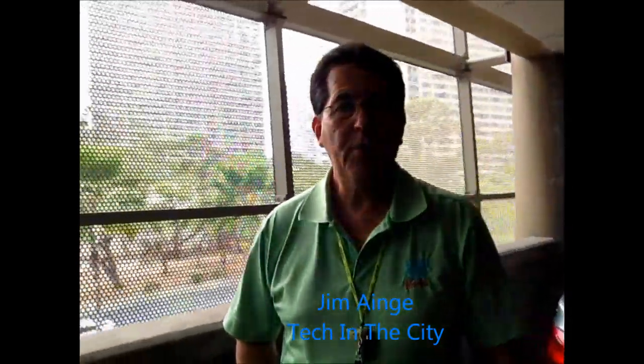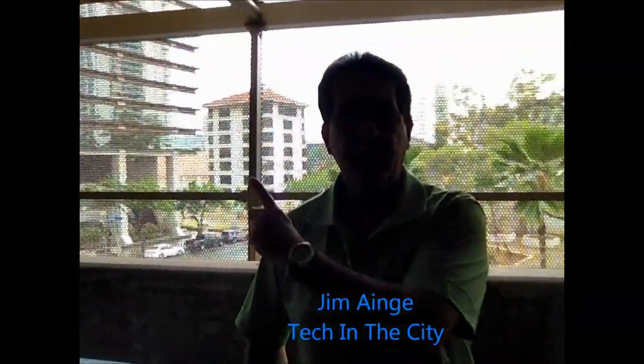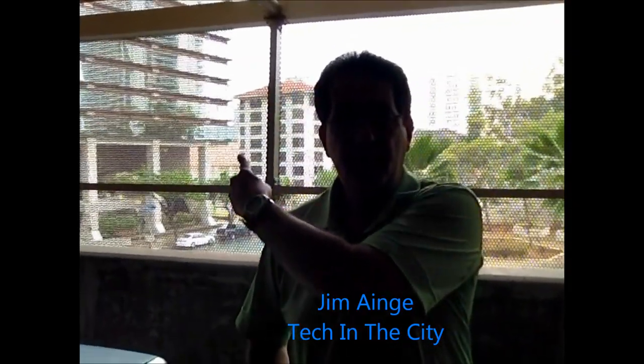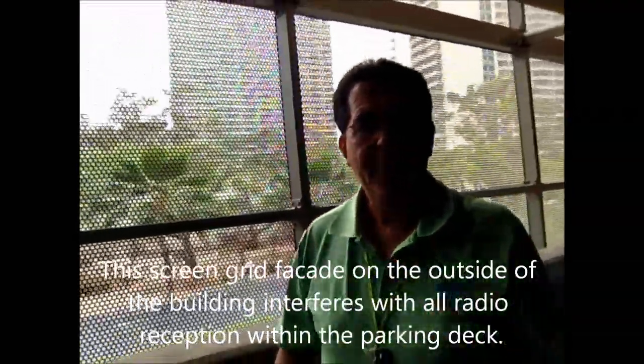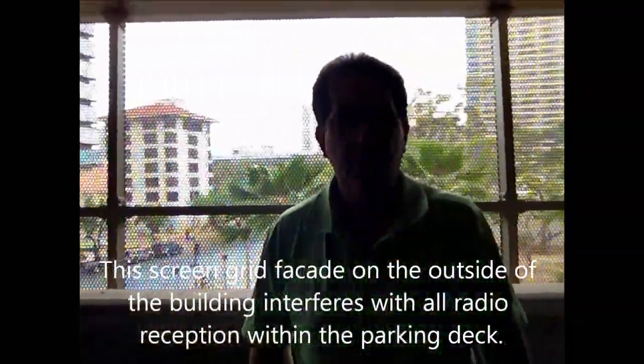Hi, this is Jim Gage from Tech in the City, and today we are in downtown Honolulu on the third floor of a parking deck. The antenna site for Clear is actually right about here between these two buildings. It's very close to where I am right now, but if you take a good look, we have this screen mesh over here that just covers this parking deck. For those of you familiar with downtown Honolulu, this is the parking deck of the hi-rise that is above downtown Honda and Pfluger Honda.